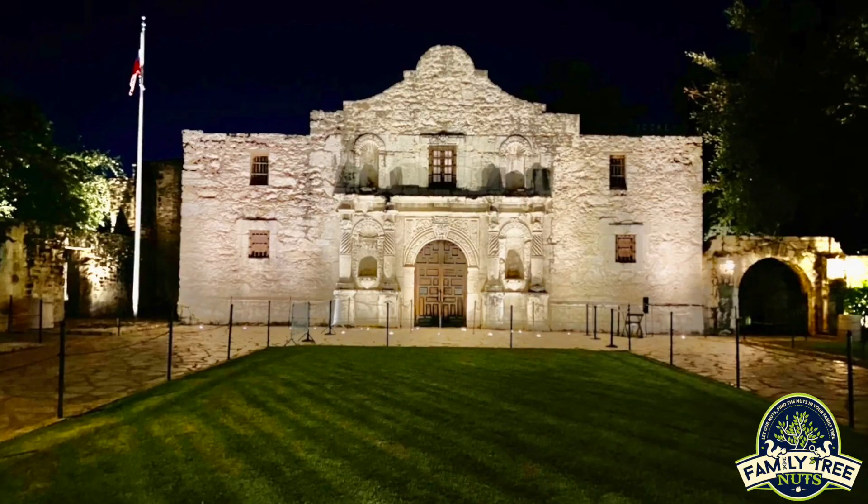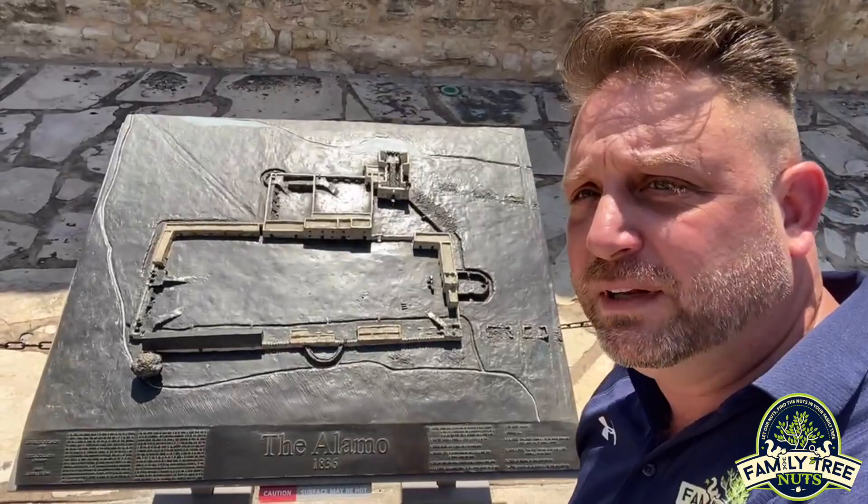You see the Alamo right there — believe it or not, this place was a lot bigger than just that little church right there. The Alamo was about four acres large, and I'm taking you over here to these bronze displays so you can kind of get an idea of how big this area is.